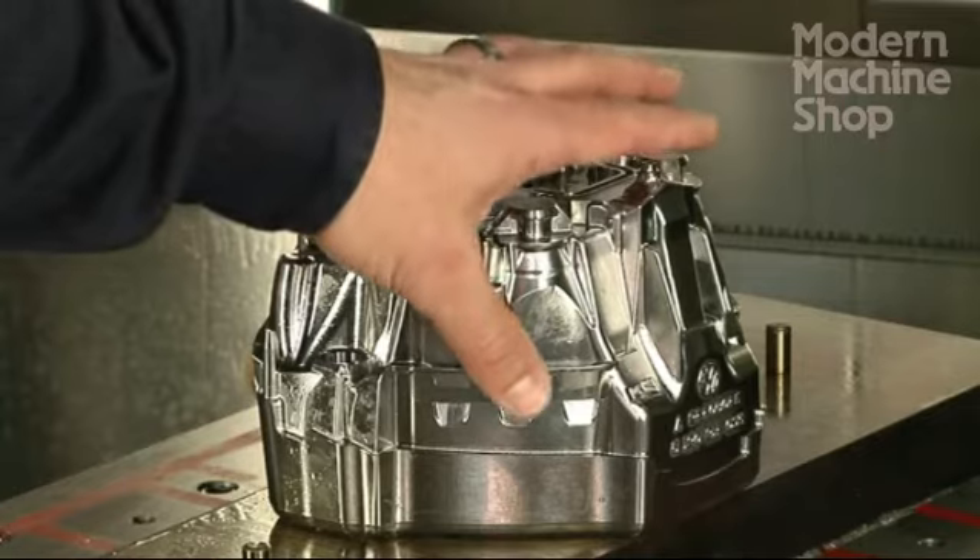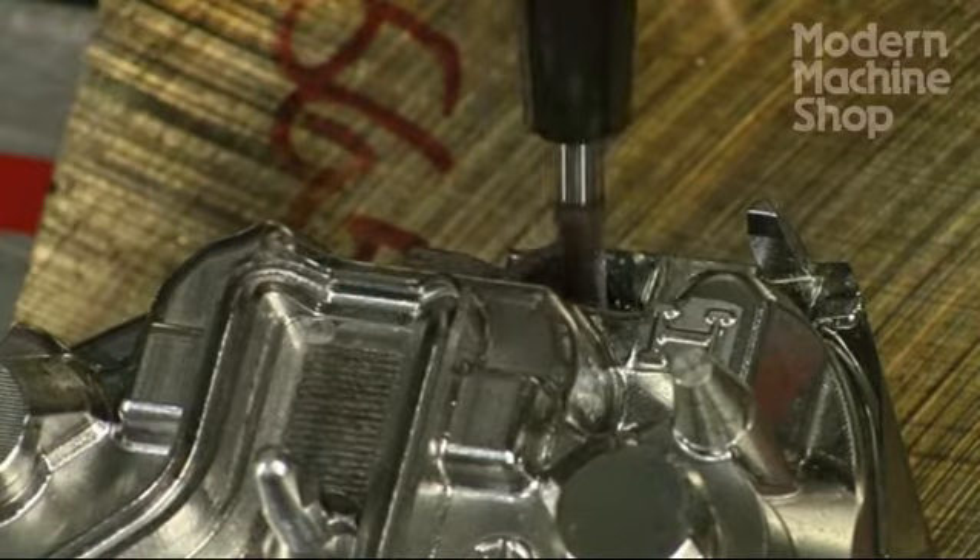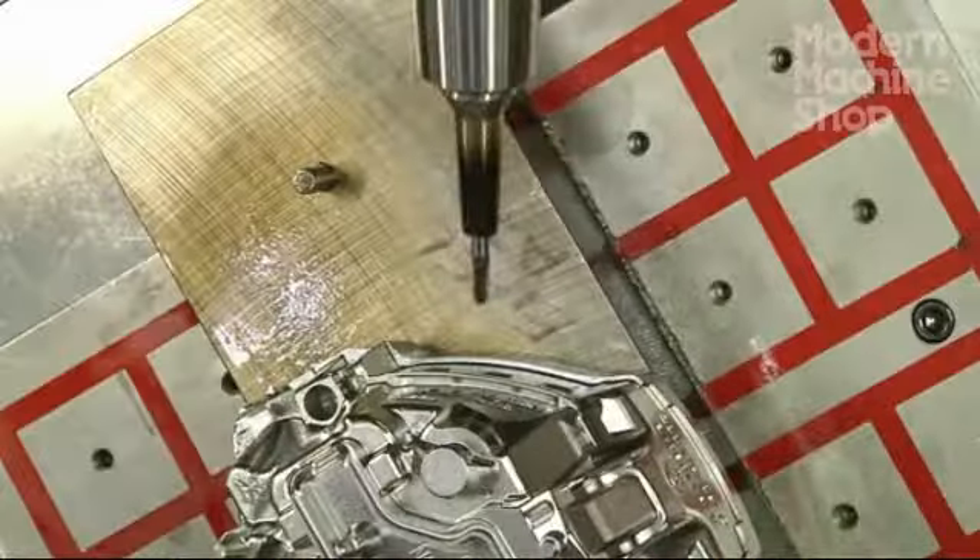Without having this type of technology and going to conventional machining, we would have probably six to seven times the setups per side, whereas by going with a 5-axis mill, it's one setup.